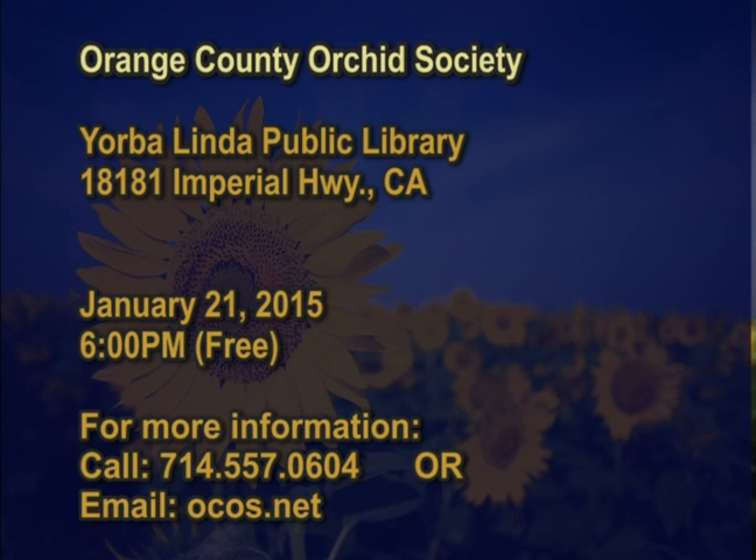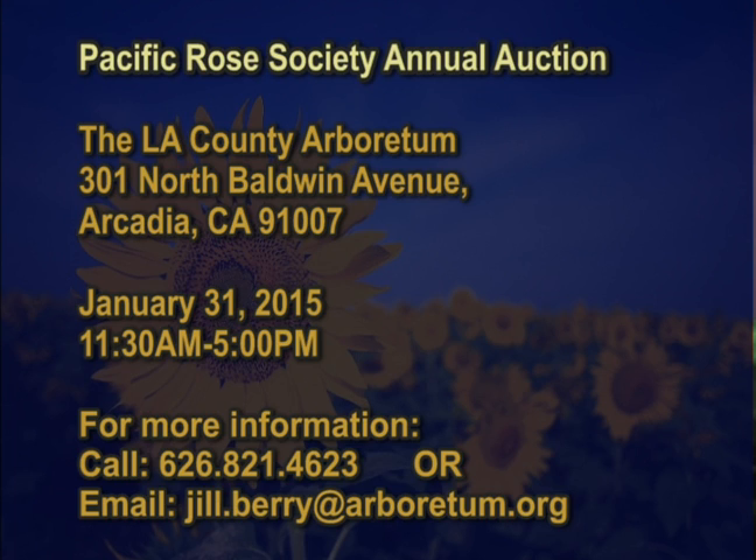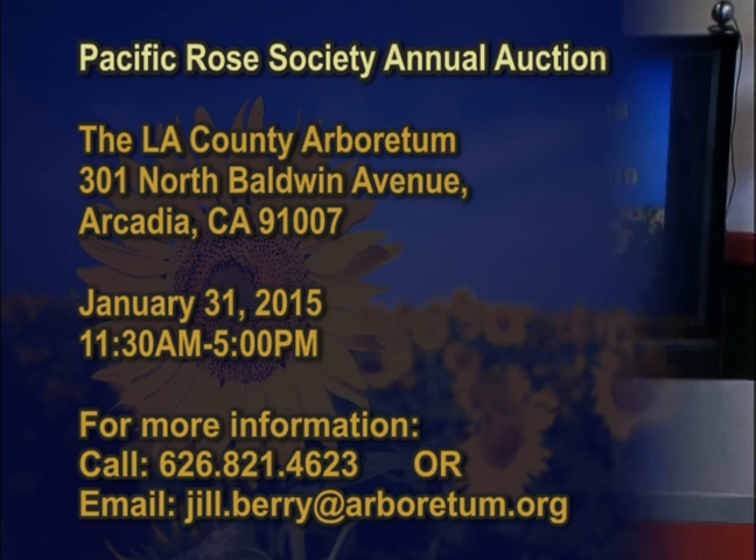In addition, the Orange County Orchid Society is also meeting at the Yorba Linda Public Library on January 21st — probably their monthly meeting. This is a great way to meet people and get out of your house. Back before TV was so intensely popular — or before it existed — people actually interacted with their neighbors and knew them. The Pacific Rose Society annual auction will be at the LA County Arboretum on January 31st — a great opportunity to get bare root roses or new and old varieties.